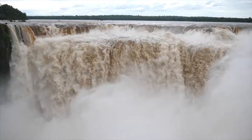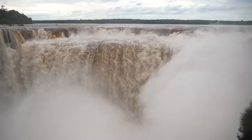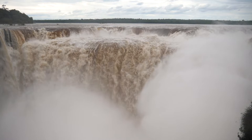From here it was obvious where Iguazu got its name. In the local Indian dialect it means 'big waters.'